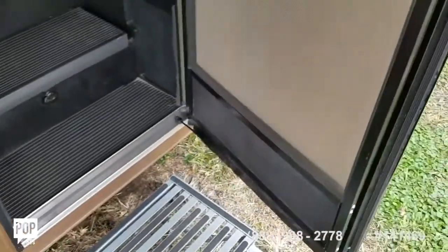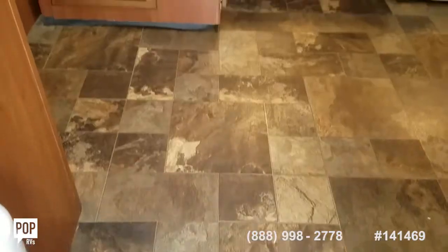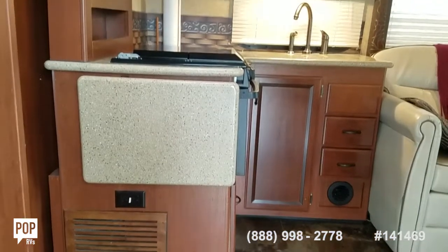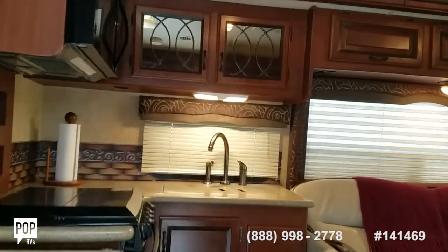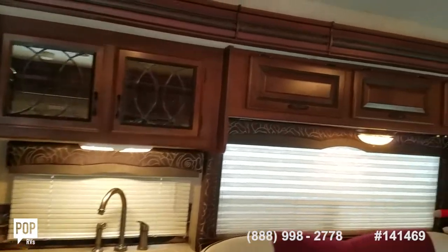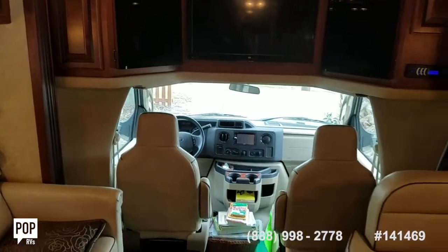Screen door on this door. Awesome interior layout, grab rails right where you need them. The three slide outs really open up the interior space.